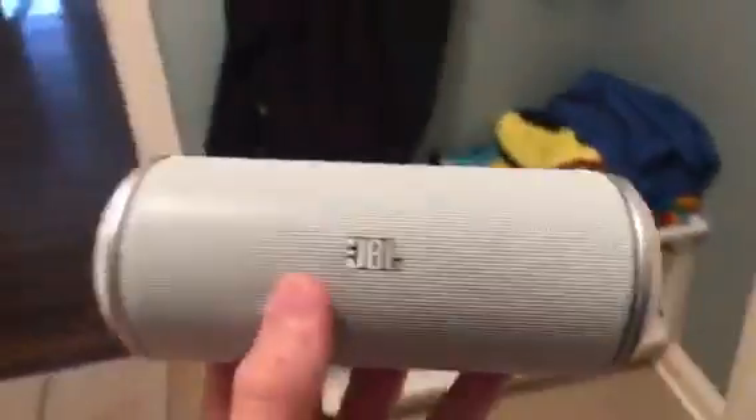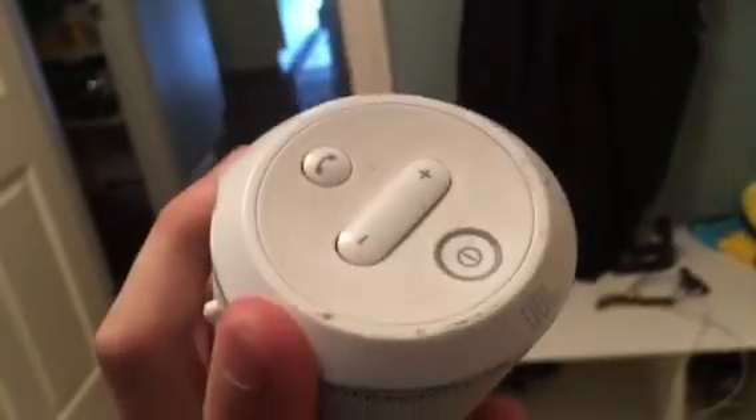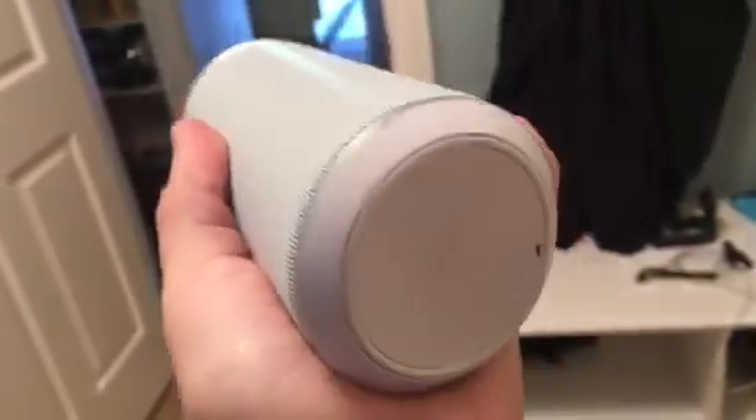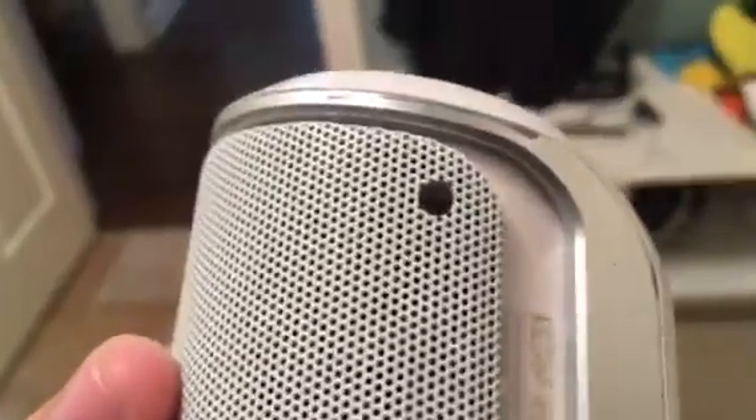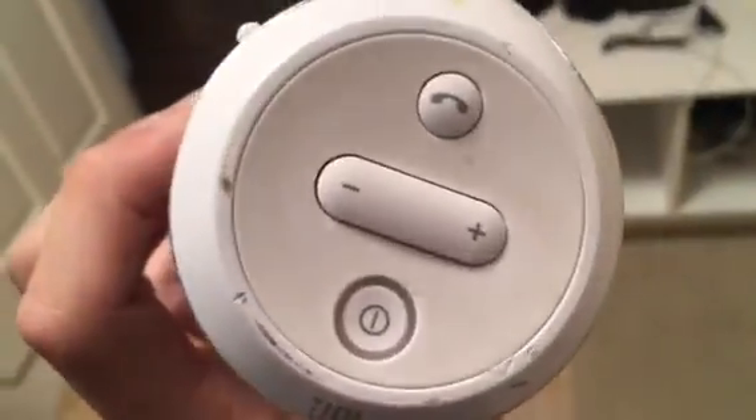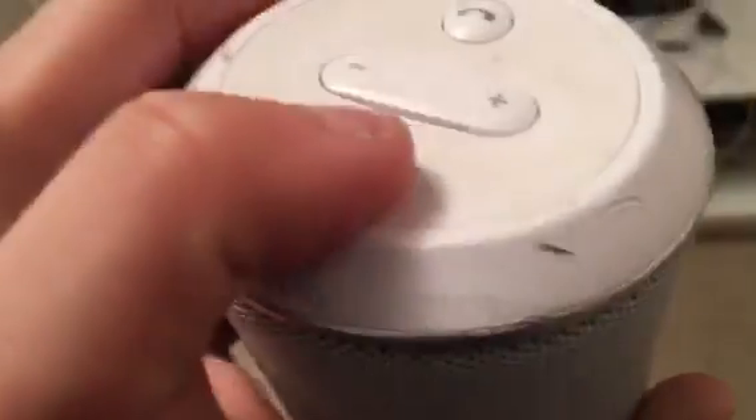Hey guys, before this video starts remember to subscribe, comment, hit the notification bell. Look what I found — first-gen JBL! I thought I threw this away years ago. I found it literally right here on that shelf. I thought it was like a spray bottle or something, but yeah, first-gen JBL, holy wow. Let's see if it turns on — nope, it's dead, it has no juice.